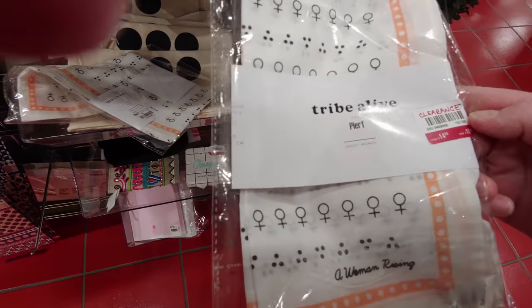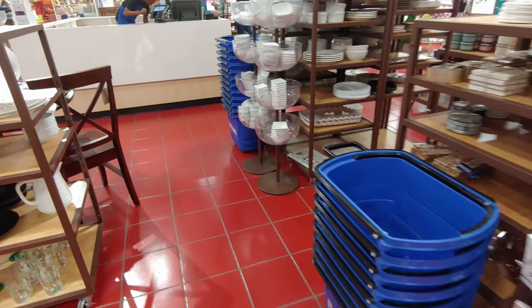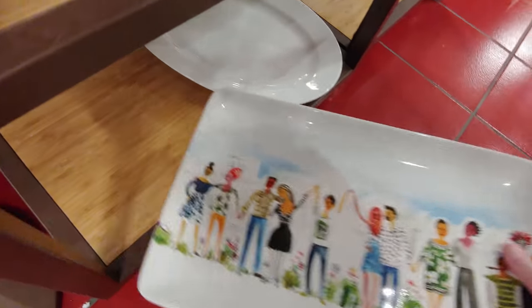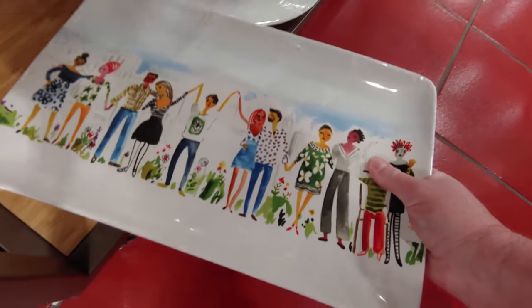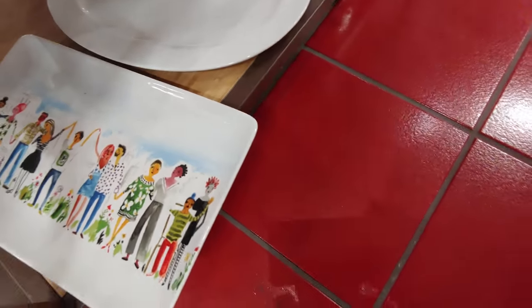I also wanted to show you some other items — I wasn't quite sure what those were, and they were closing so I didn't have a lot of time to look at each individual item. But I wanted to show you a little taste of what they had in store. This tray really caught my attention — I thought it was absolutely gorgeous — but it was still full price, I think it was $38, so I decided to pass on it.